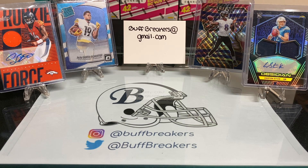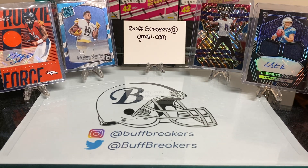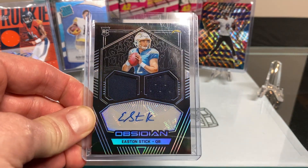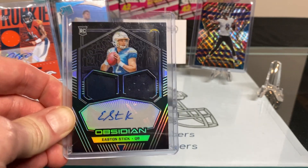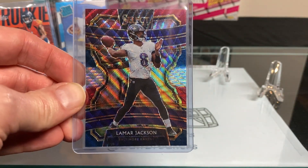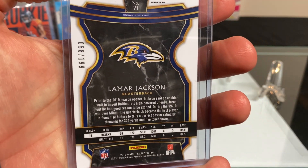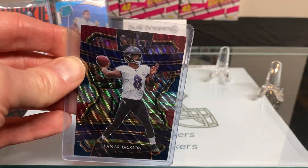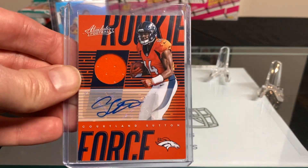Most of you are tuning in tonight for the giveaway. I have four of the more popular items on display. Many people have requested the Easton Stick Obsidian dual patch auto RPA — really nice card, could be very valuable down the road. A few people have mentioned the Lamar Jackson, which I pulled from last week's break — it's numbered 58 out of 199, a beautiful card, almost a $20 value on eBay.